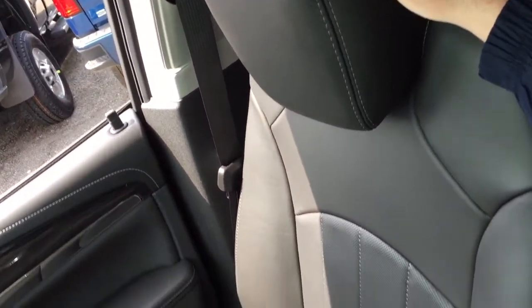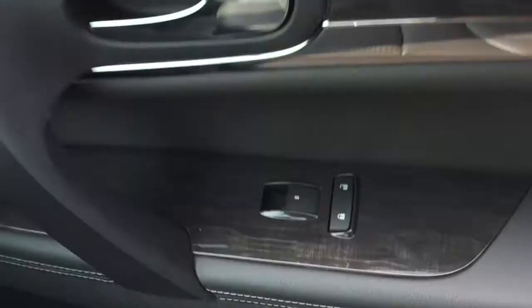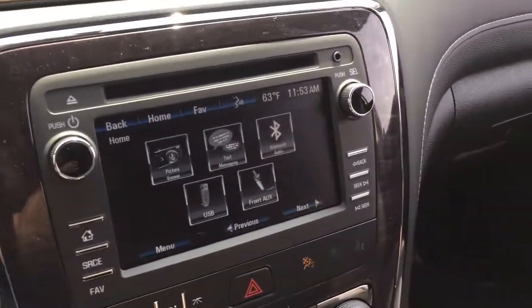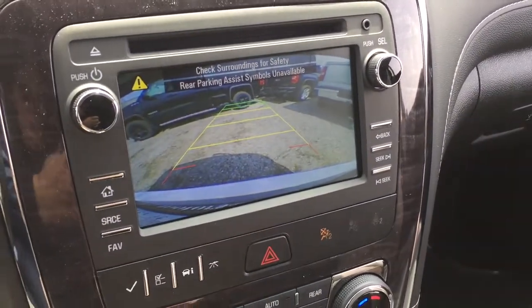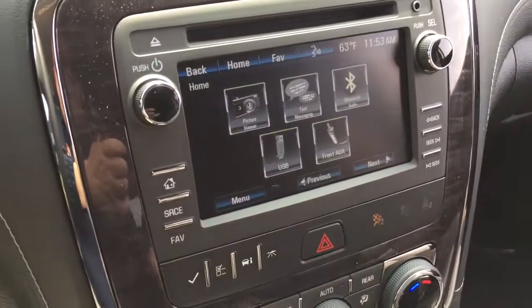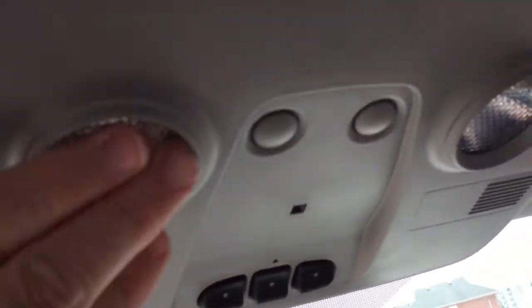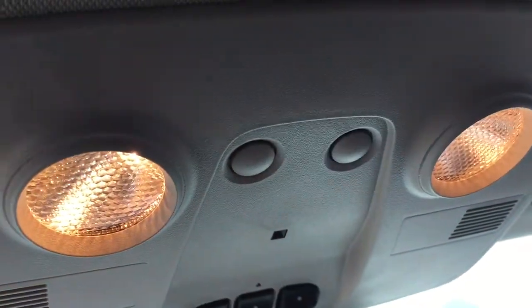The all-leather upholstery continues on the passenger side, with power windows and locks and a locking glove box — a sizable glove box at that. Let's take a look at the full-color rear backup camera with trajectory lines. You also have ultrasonic parking sensors. Located above the rear-view mirror, you've got your OnStar services, garage door opener selectors above that, and interior dome lighting.